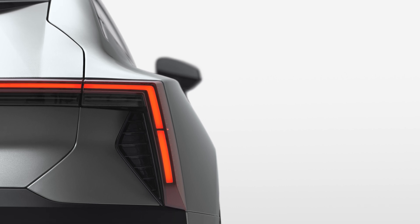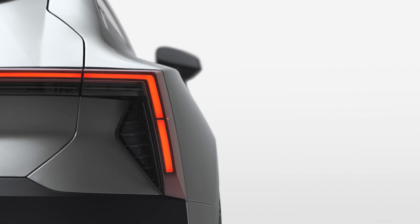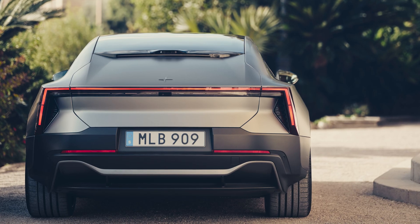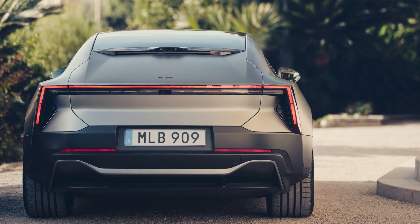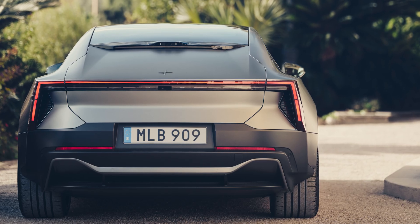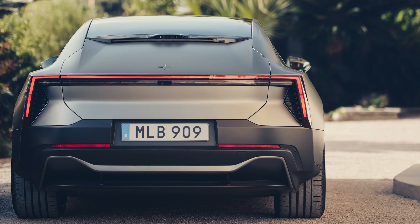The color palette offers six choices, including two matte paints: Storm, which is a dark gray, and Magnesium, which is a light silver. Polestar pushed the rear header structure behind passengers' heads and uses a digital rearview mirror with a virtual rear window — a trick borrowed from the Polestar 4 — so you get the sleek roofline without sacrificing rear space.